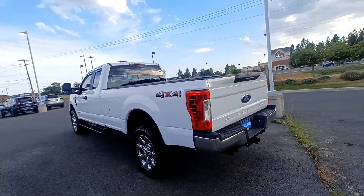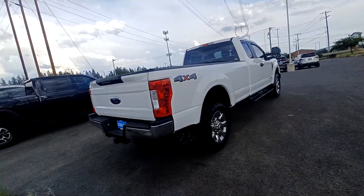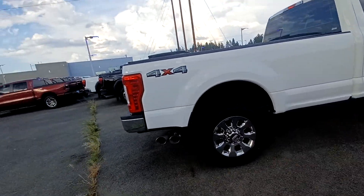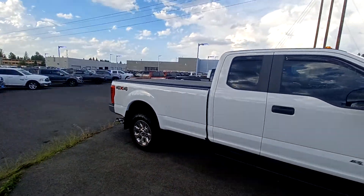Here's your nice F250 Power Stroke Super Duty. Nice heavy duty tow kit in the rear, good tread on the tires. We've got a dual tipped exhaust with a long bed and a cover on top.